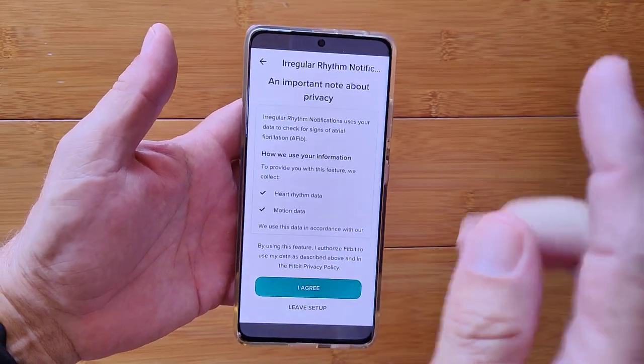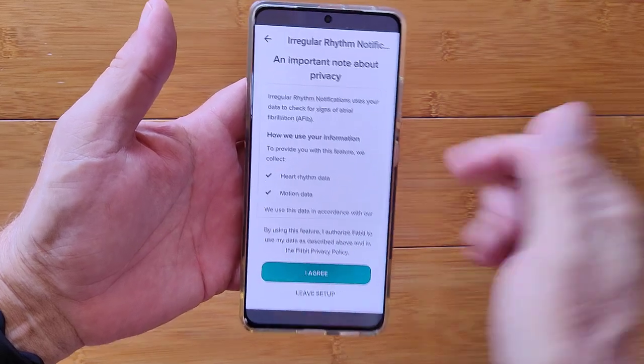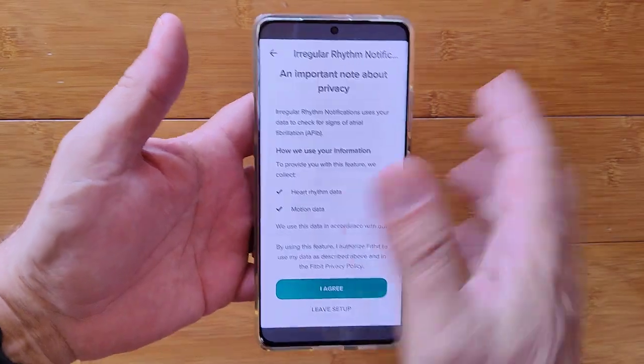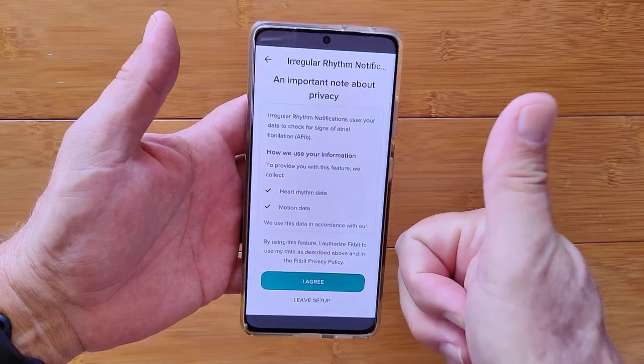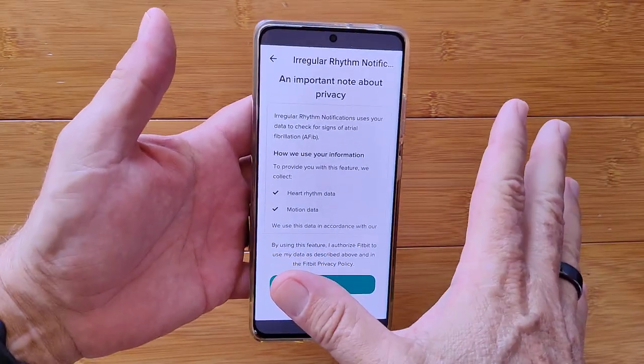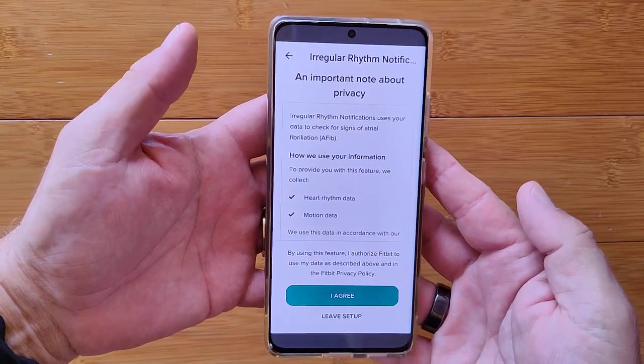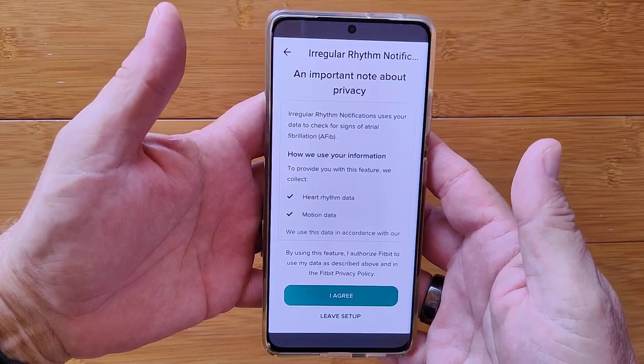So just be careful. If you don't have a Fitbit yet, you can get one using the link in the show notes down below. If you find this interesting, please give it a thumbs up. And if you use the link to buy your Fitbit, it helps us here at the channel to keep informing you about things like this. Thanks for watching everybody, and we'll see you again soon.